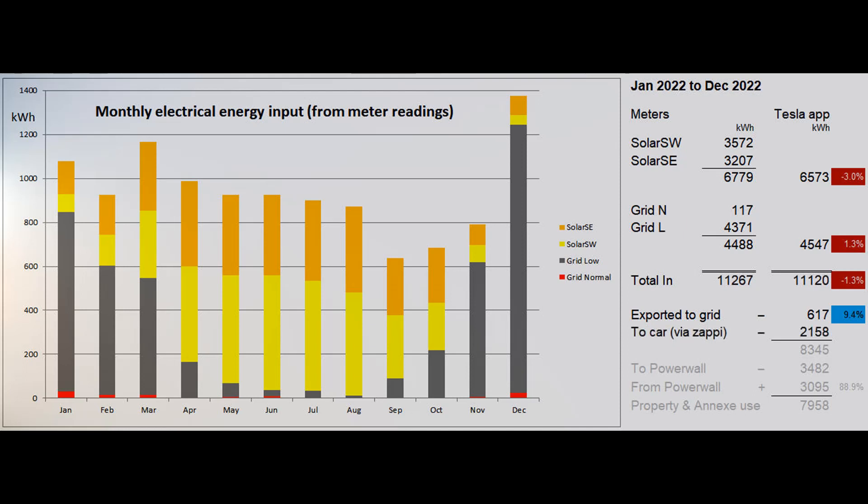2,158 units were used by the Zappi car charger. 3,482 units went into the Powerwall and 3,095 came back out, a round trip efficiency of around 89 percent. That leaves 7,958 units as the energy used by our house, the annex and the swimming pool. I don't have enough information to split the usage between those three energy sinks.